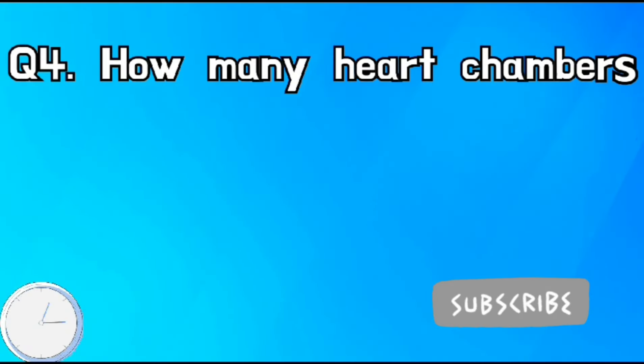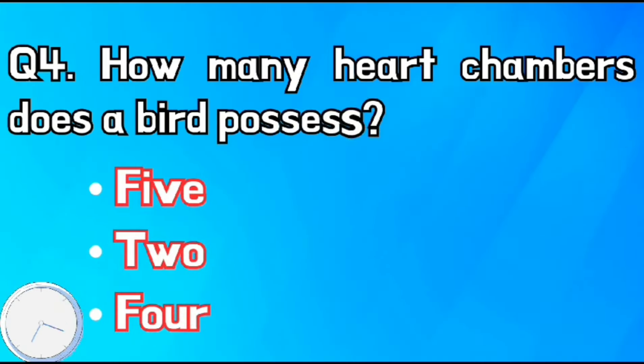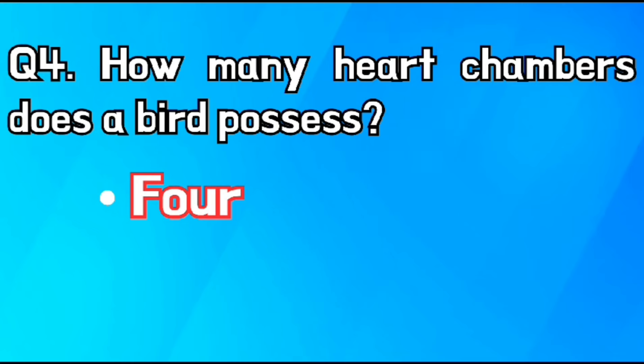How many heart chambers does a bird possess? The right answer is four.